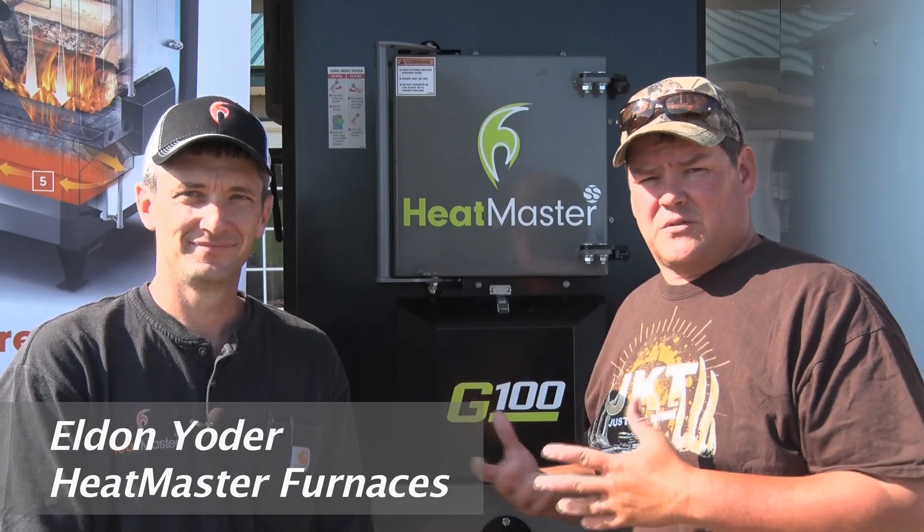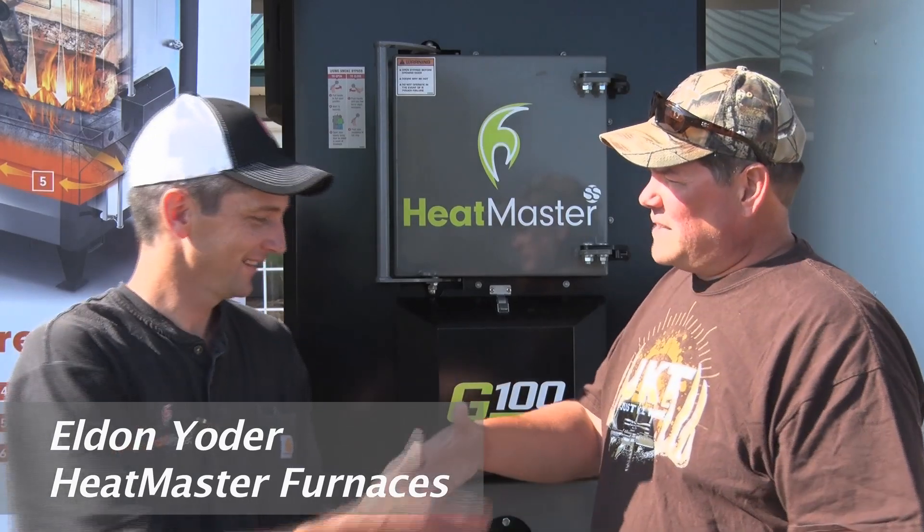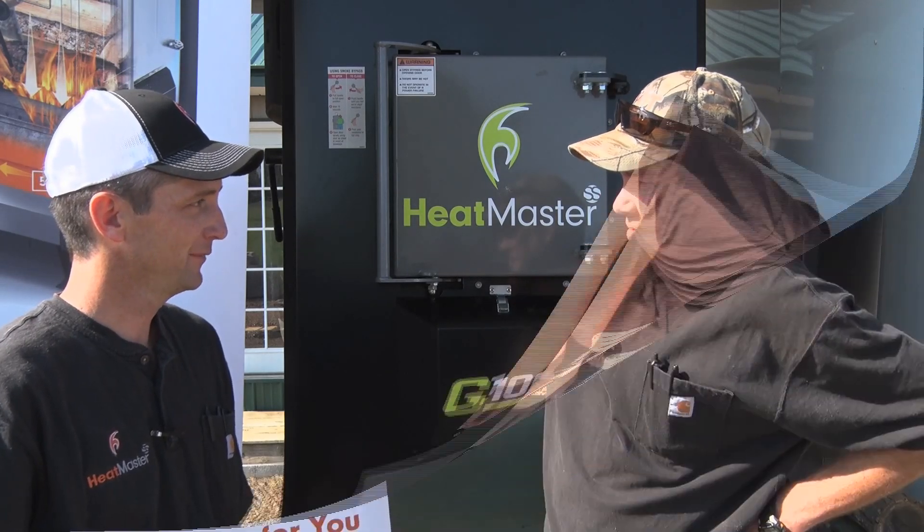Hey everybody. You've heard Buck and I talk about them. You've seen them on Just Killing Time. I am here in beautiful Floyd, Virginia with Eldon Yoder, the premier dealer for the state of Virginia — maybe even the entire country — for Heatmaster outdoor furnaces. Eldon, thanks for taking some time this morning. Glad to. Good to meet you. Likewise.